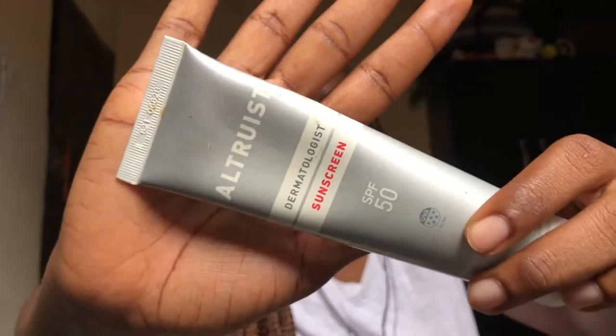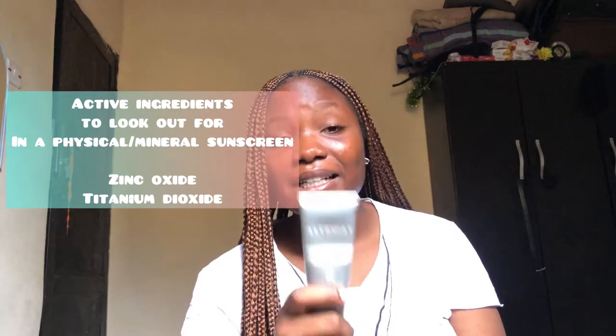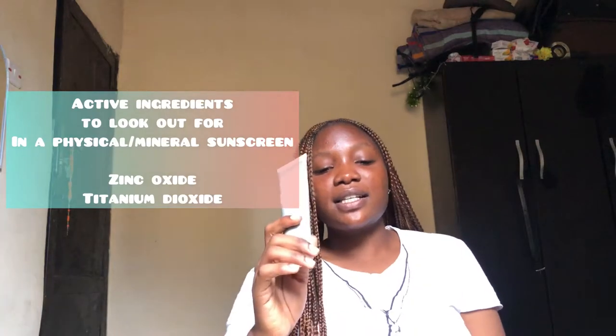The first product on my list is the Altrust sunscreen SPF 50 — I'll upload a picture of it on screen. I used this product for about three weeks. I won't say it's bad, it's just not good for my skin type. I'm an oily-skin person, so I would not advise people with oily or acne-prone skin to use this product. This is a physical or mineral sunscreen, and the key ingredients to look for are titanium dioxide and zinc oxide.